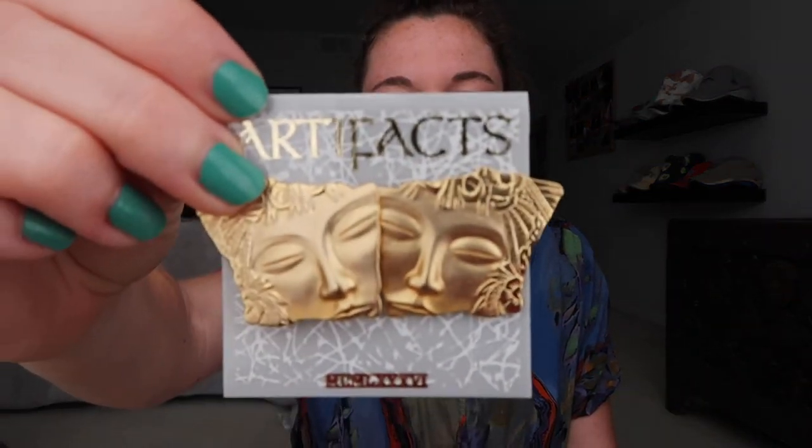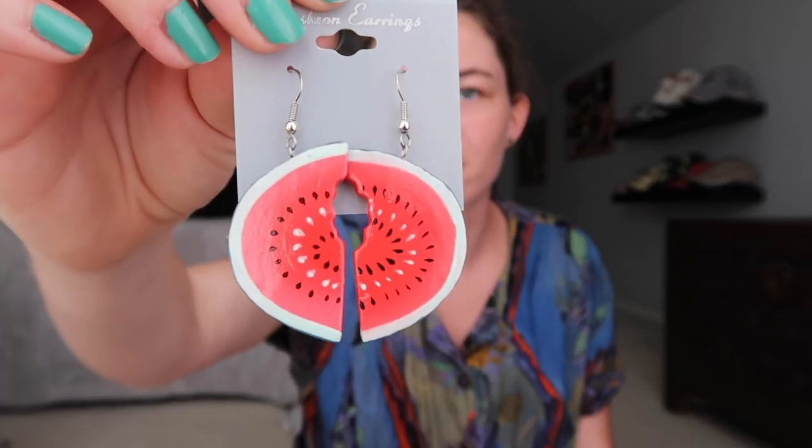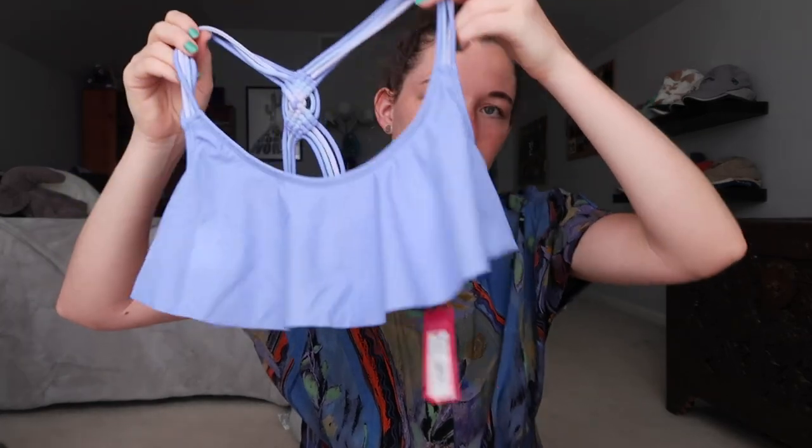I'm gonna start with these earrings. I got these face earrings and I think they're really interesting. And then these are watermelon earrings — I thought they were really cute. I got this cheetah print bathing suit. It's a one piece and it is new with tag, which is really nice. I only pick up bathing suits if they're new. I also found this bathing suit top — it has a tag on it and I think it's from Target.